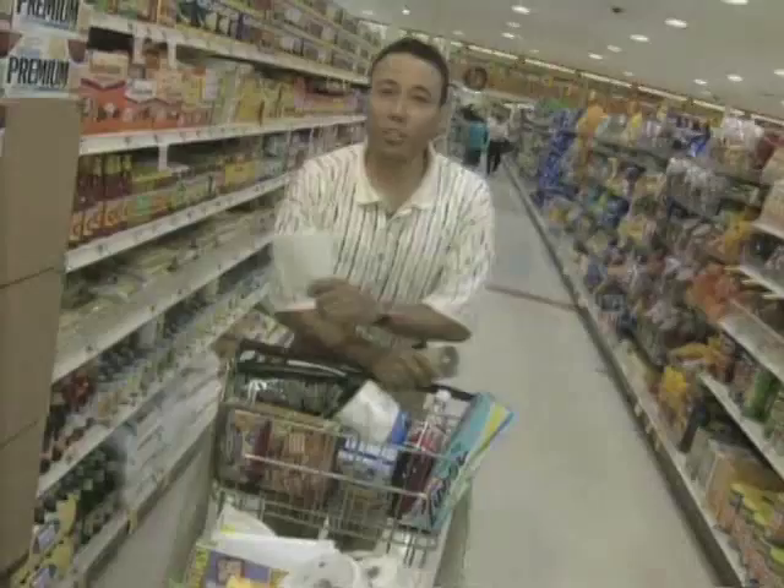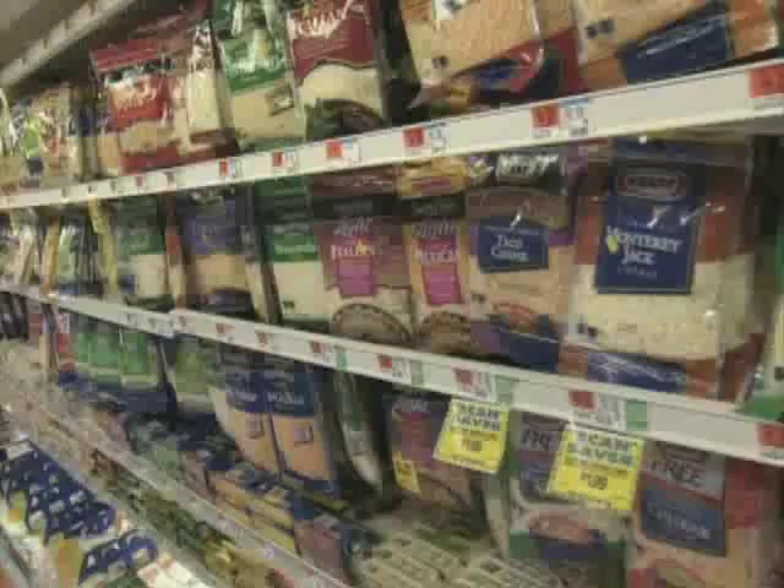Also, never go shopping when you're hungry. That's when you're likely to do a whole lot of impulse buying just because you want to have something to munch on. I just go up and down the aisles — whatever I feel is on sale that I need, I'll buy.